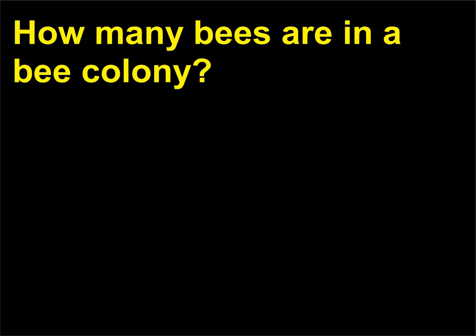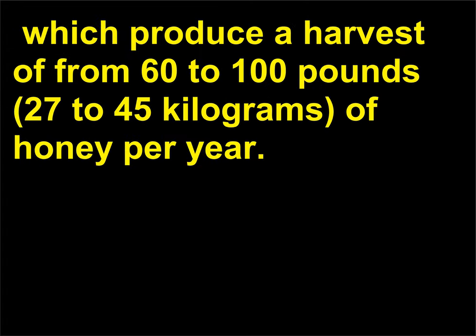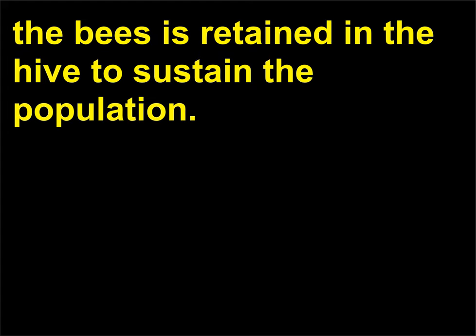How many bees are in a bee colony? On average, a bee colony contains from 50,000 to 70,000 bees, which produce a harvest of from 60 to 100 pounds (27 to 45 kilograms) of honey per year. A little more than one-third of the honey produced by the bees is retained in the hive to sustain the population.